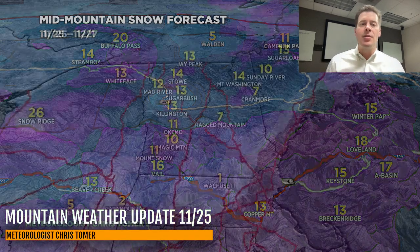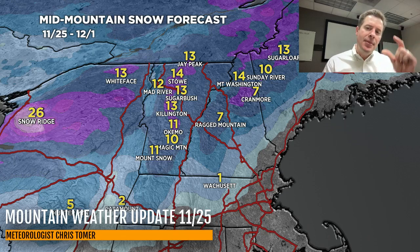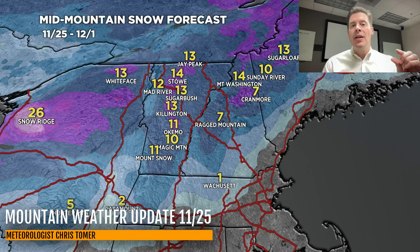Let's go to the Northeast — still a big storm system on tap for the 28th and 29th. Looking at about a foot, so the numbers have come down a little bit — about a foot through a lot of Vermont, New Hampshire, and Maine at the major ski areas. Whiteface and Snow Ridge are still benefiting from what looks to be a lot of lake effect between the 29th and early December. That's what really takes you over the edge and puts you at 26 inches. But everybody else, unless you're in Massachusetts where those numbers are going to be smaller, about a foot with the storm system — exactly what the Northeast needs is some good snow.